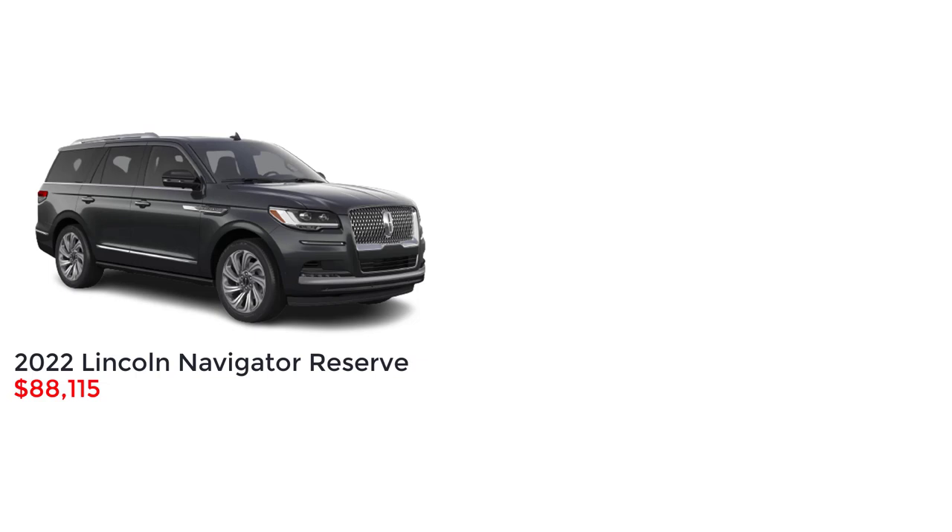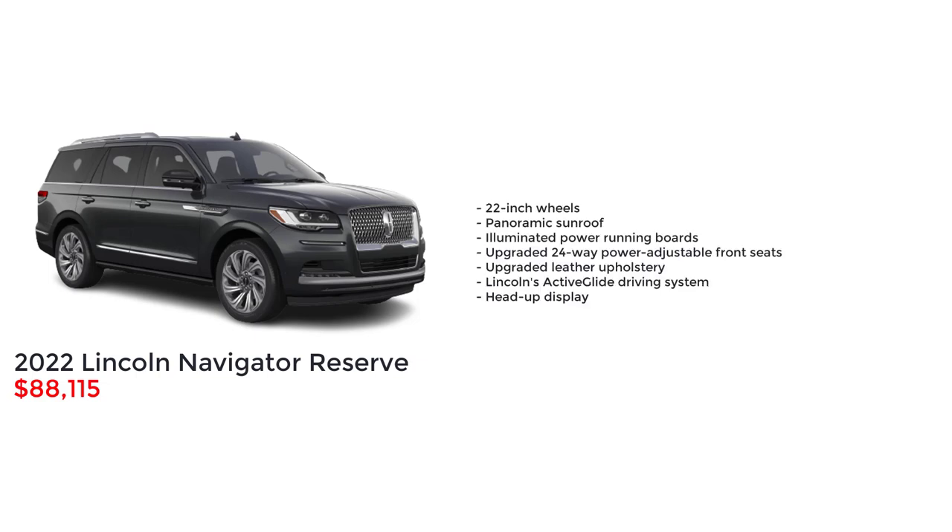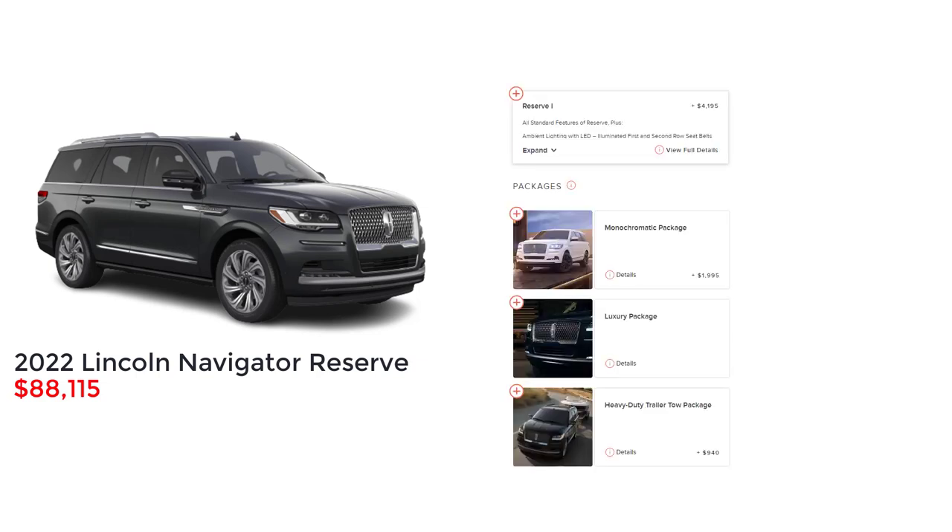The mid-level trim is the Reserve with a starting MSRP of $88,115. The Lincoln Navigator Reserve adds 22-inch wheels, panoramic sunroof, illuminated power running boards, upgraded 24-way power adjustable front seats, upgraded leather upholstery, Lincoln's Active Glide driving system, and a head-up display.